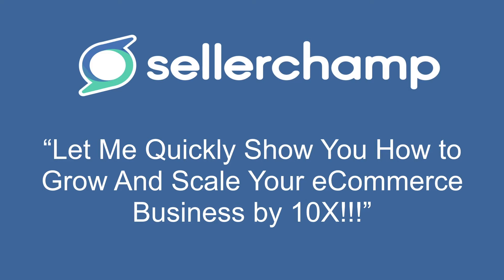Why is it that some e-commerce businesses are able to scale and grow their business by 10x while others continue to struggle? What allows some businesses to sell more, scale to multiple channels, and grow their inventory line year over year while others end up in a mess?